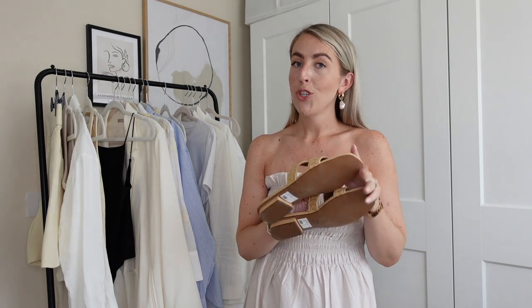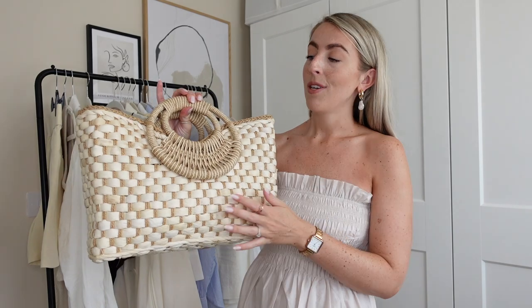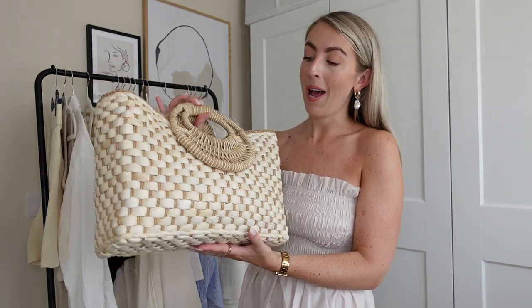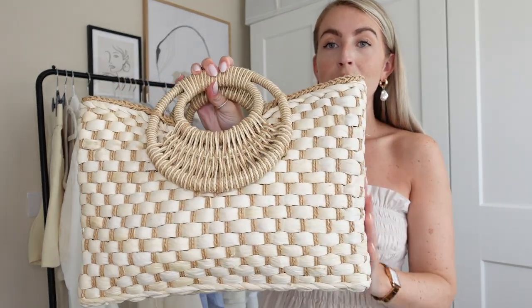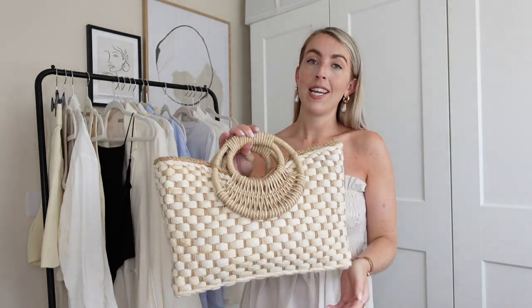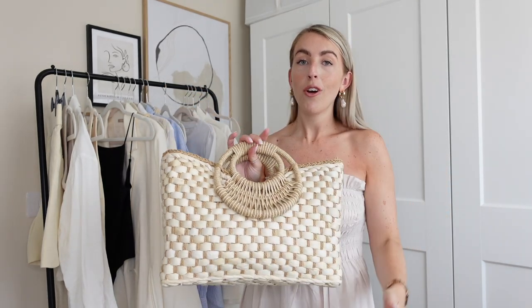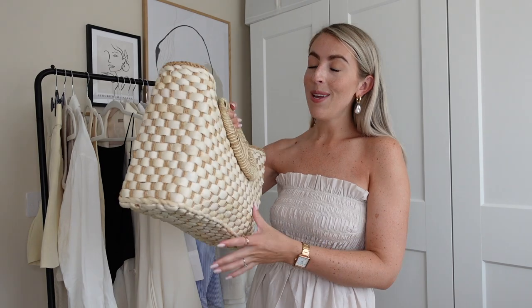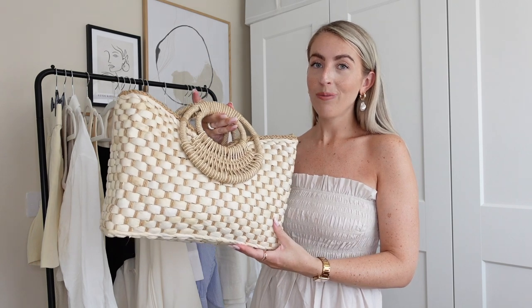To match the shoes I have a gorgeous woven bag from Amazon Fashion — you would have seen it in my Cotswold vlog and Amazon fashion haul. I can't believe it's from Amazon Fashion because the quality is honestly so good. The woven texture matches the shoes perfectly. It also has a zip so all your belongings are secure — definitely more secure than an open basket bag. A very simple, very classy outfit.